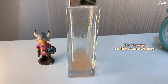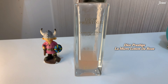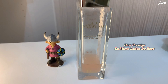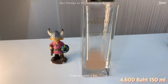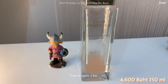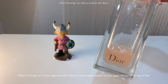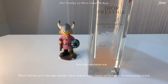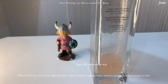The next one is the Dior Prestige La Micro Lotion de Rose. You might have seen this in my other video where I did the haul and unboxing of Dior skincare. As you can see, I've used it quite a lot and it's about to run out pretty soon. This one worked quite well for my skin.